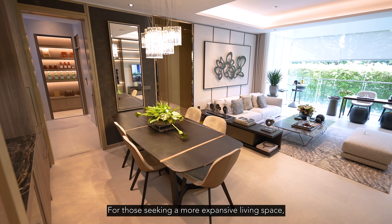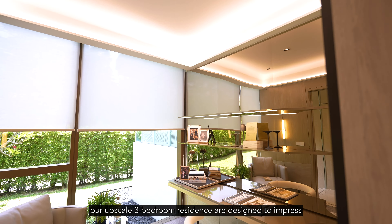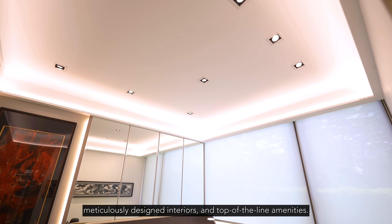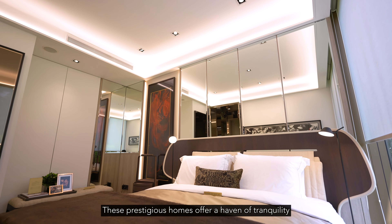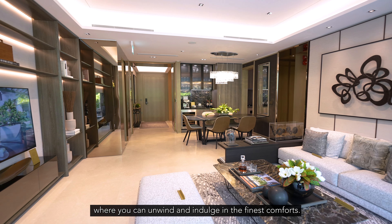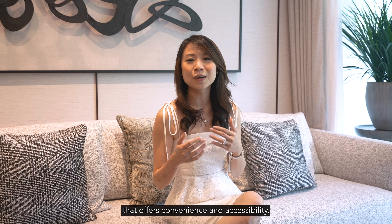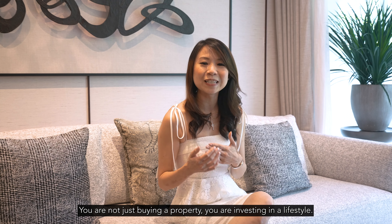For those seeking a more expansive living space, our upscale three-bedroom residences are designed to impress even the most discerning homeowners. Experience the ultimate in luxury with sprawling layouts, meticulously designed interiors and top-of-the-line amenities. These prestigious homes offer a haven of tranquility where you can unwind and indulge in the finest comforts. Location is everything and Klimt Cairnhill is strategically situated in the most sought-after neighbourhood, offering convenience and accessibility. You are not just buying a property, you are investing in a lifestyle.